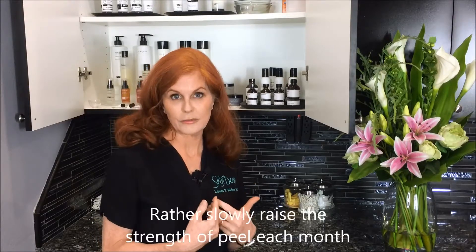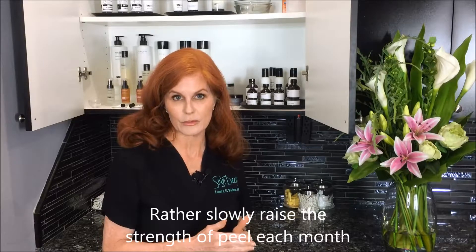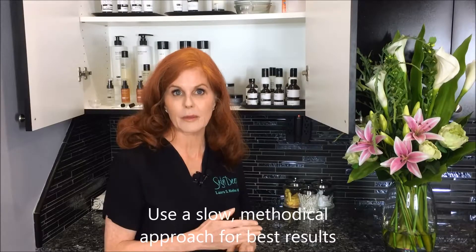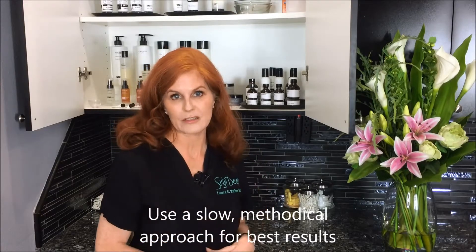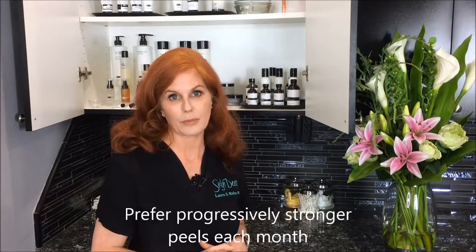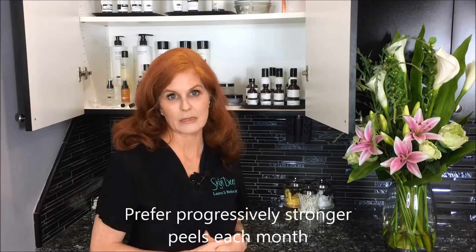My personal philosophy is that I like to do a progressive approach rather than an aggressive approach. I don't feel like we got all these changes in our skin overnight, and I don't think we should try to get rid of them all with one treatment overnight. I think that a slow series of four to six peels a month apart — doing a monthly peel — gets you just as good or better results than doing one super aggressive peel that you have to hide out from for weeks and may even have problems from. So I like to do the gentle peels once a month rather than a big aggressive peel.